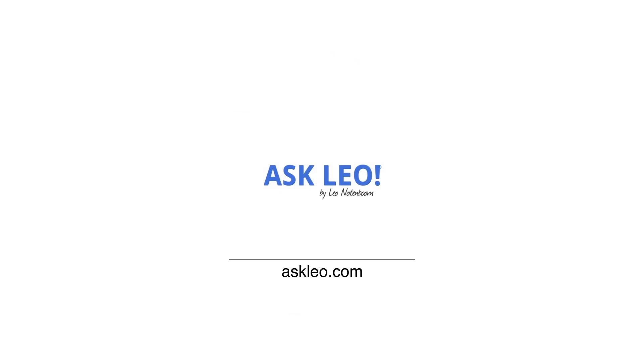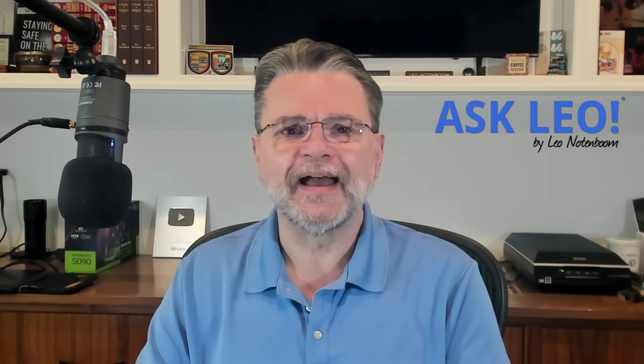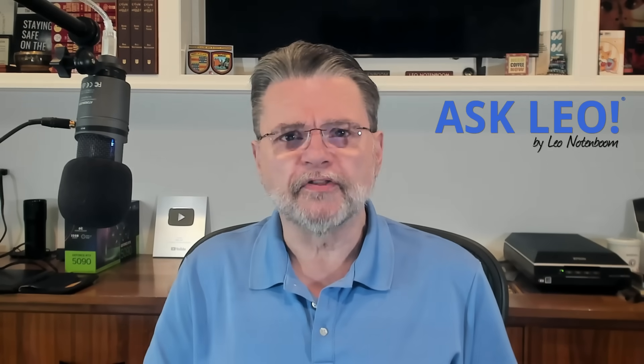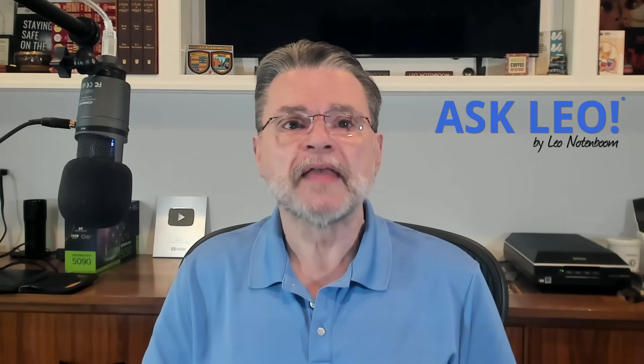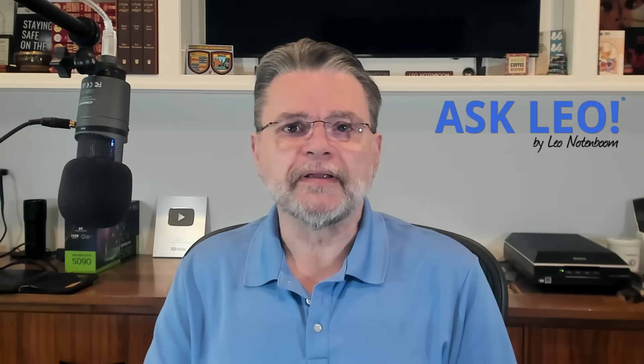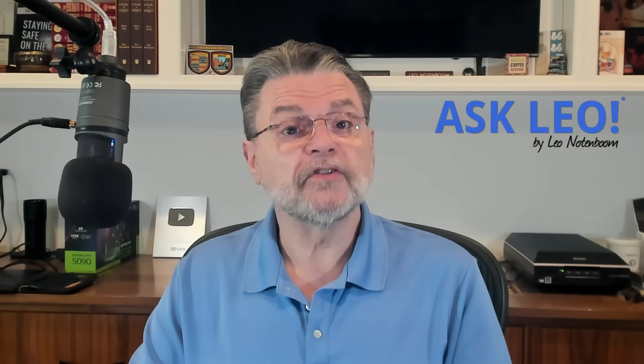7 Reasons You Could Lose Your Google Account Forever. Hi everyone, Leo Notenboom here for AskLeo.com. By far, the most common topic throughout the history of AskLeo has been account loss and recovery. Originally, it was all about Hotmail, but these days it's all about Google.